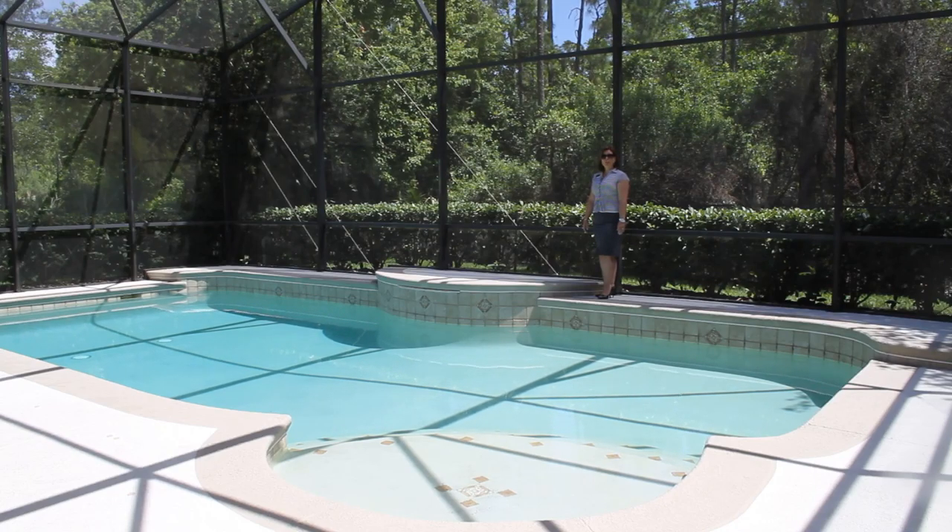This property has three spacious bedrooms and a bonus room that's currently being used as a home office, but could be made a fourth bedroom if your family needed one.